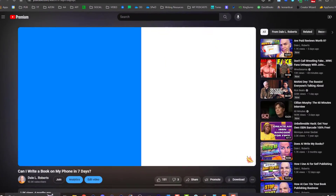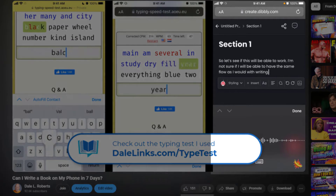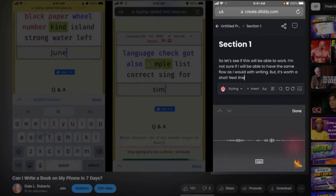Back in October 2023, I published a video sharing my experience of writing a book in seven days. At the time, I put Dibley Create to the test on my old iPhone 7. Though my screen was rather small, Dibley Create's interface worked flawlessly. I can attest to how they have a mobile-friendly user interface.